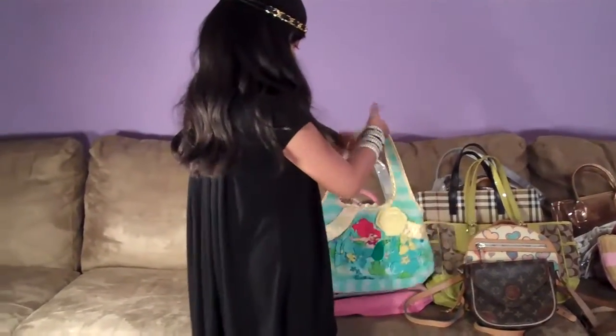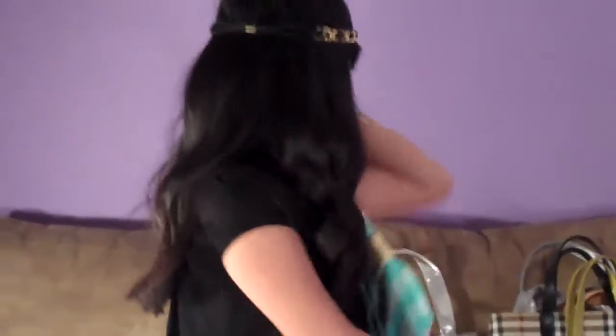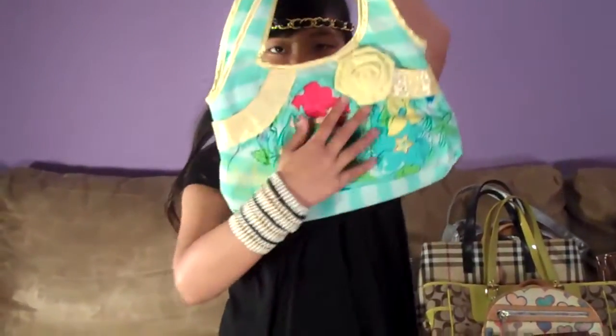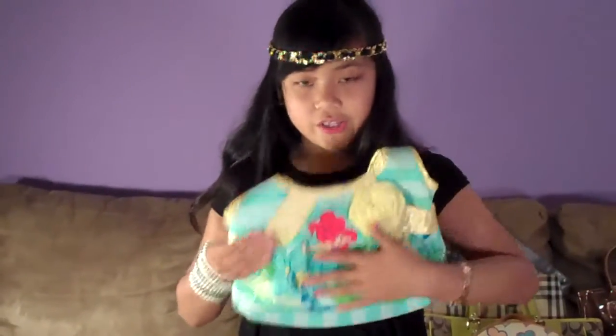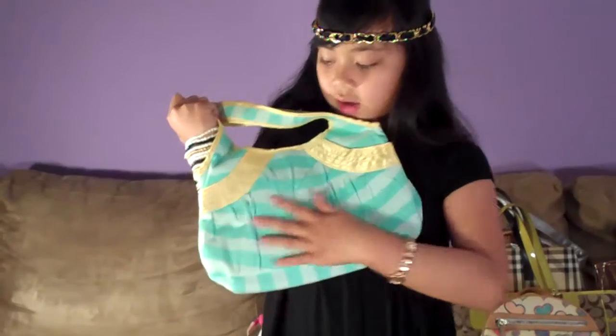This one is an Ariel bag and it's new. It's yellow. I love it because there's a yellow flower right there. And there's an Ariel on it and a C. And the back is stripes. And this is a short bag.